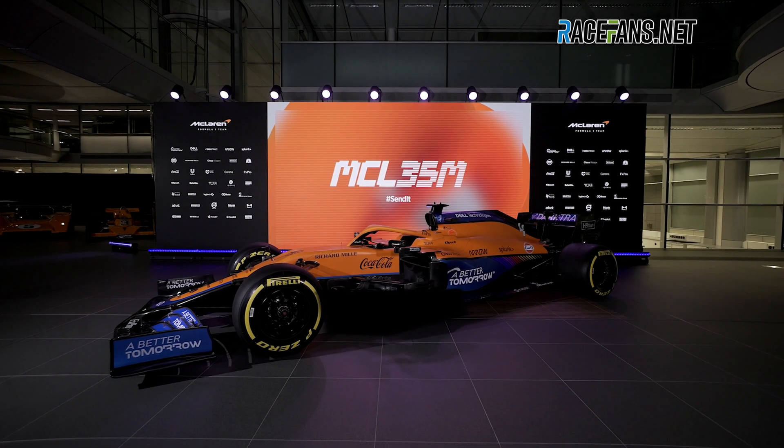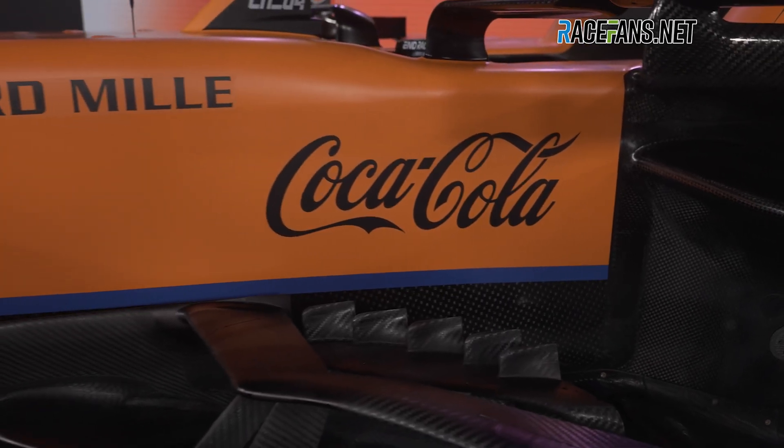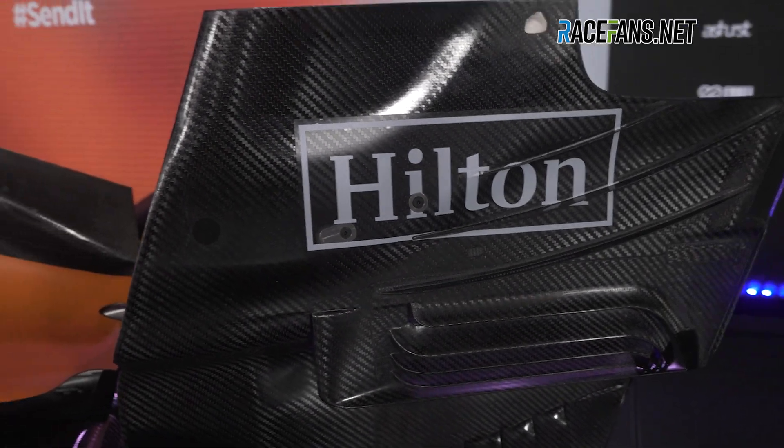Hello race fans, Keith Collentine here. McLaren have unveiled their challenger for the 2021 Formula 1 season, the MCL35M.